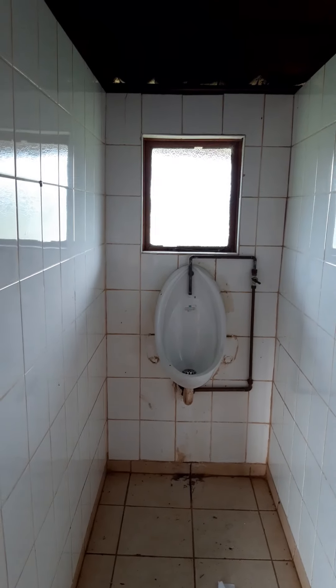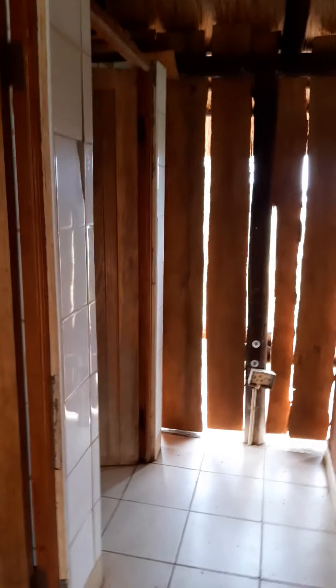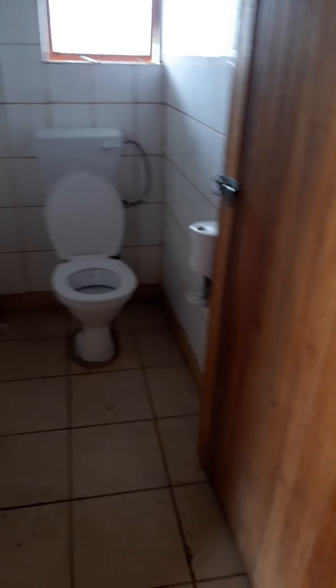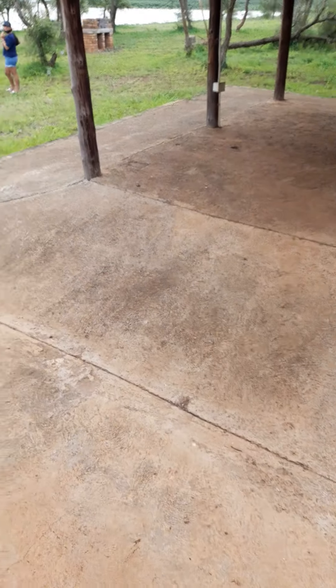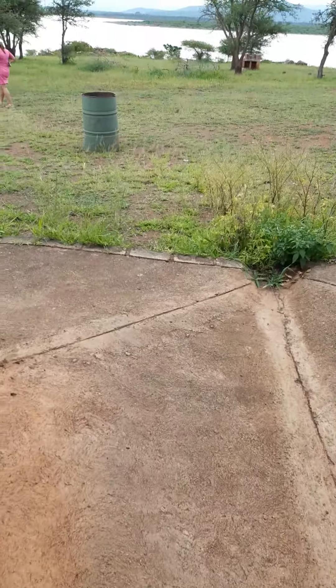Obviously no cleaning being done here. Switches again are off. At least the thatch in this area is of acceptable nature. These toilets look a little bit cleaner but still very far from being even one-star standard, and one wonders what exactly is going on in this protected area.